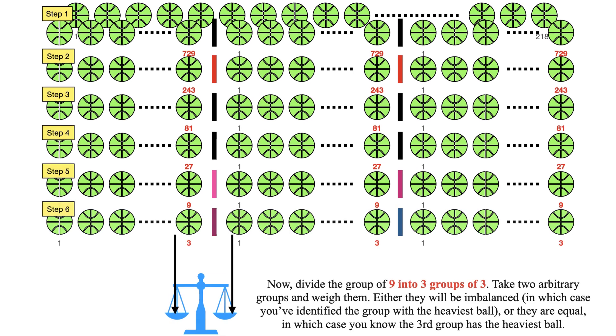In the next step, divide the group of 9 into three groups of 3. Take two arbitrary groups and weigh them. If they are imbalanced, you have identified the group with the heaviest ball.